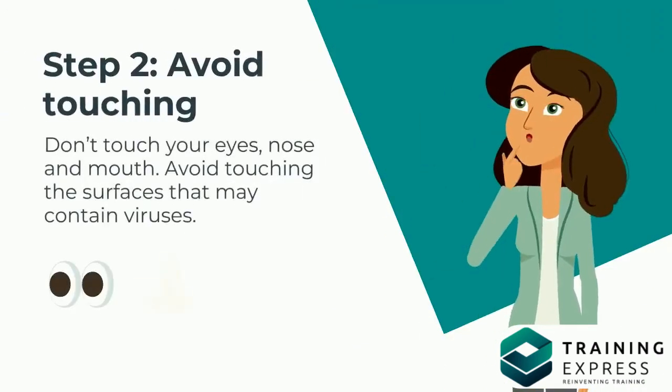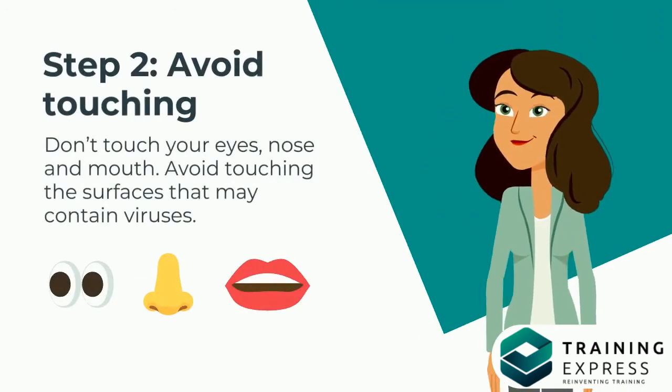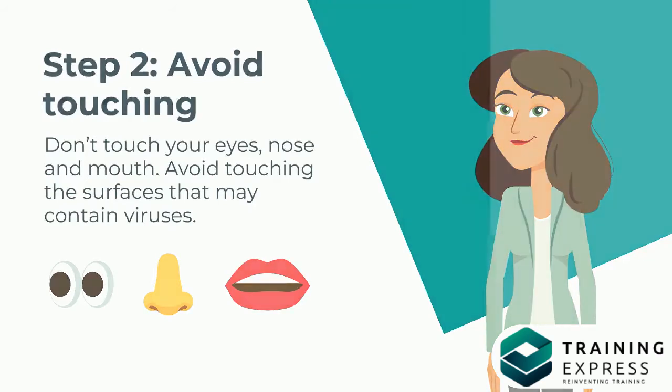Step 2: Avoid Touching. Don't touch your eyes, nose, and mouth. Avoid touching the surfaces that may contain viruses.